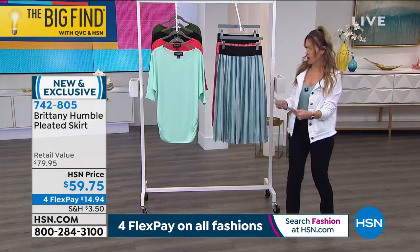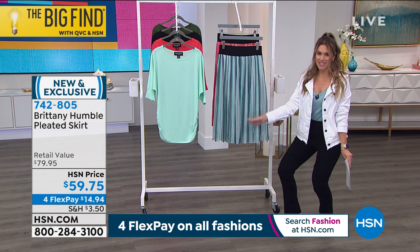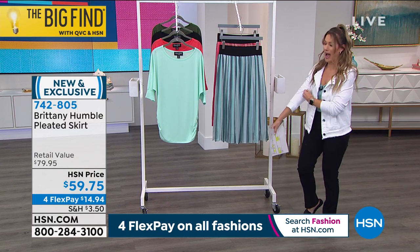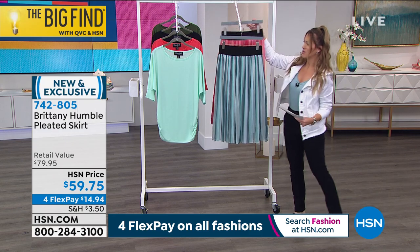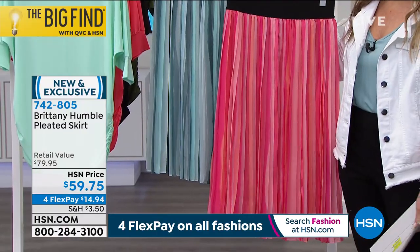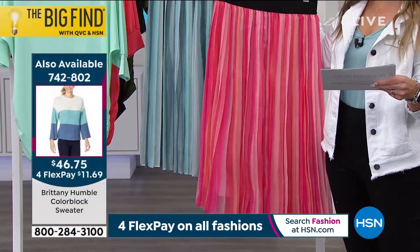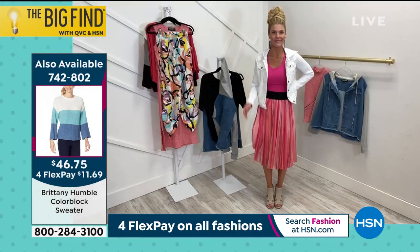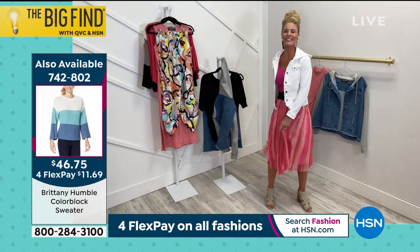Andrea's wearing it in the blue combo. Vertical pleats, vertical colors, which just elongates you. I'm so excited about this. And then we've got this one — you've got like the beach and the sunset right in front of you. This is the pink combo, so you love those sunset skies, you love the ocean blue — you get them both. Brittany, you hit it out of the park with this skirt.